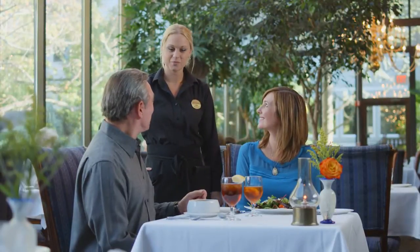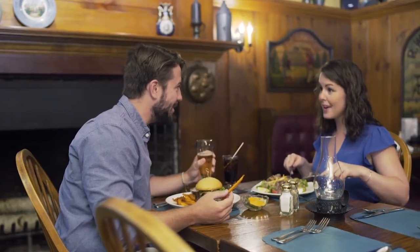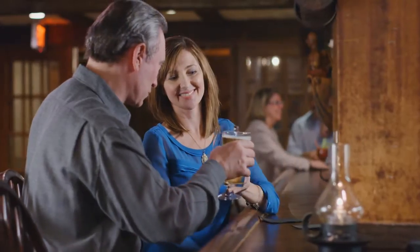Then sit down to an elegant meal in our conservatory, home to Wine Spectator's Award of Excellence. For a more casual experience, have a seat at the tavern, which has been serving hungry travelers for over 300 years.